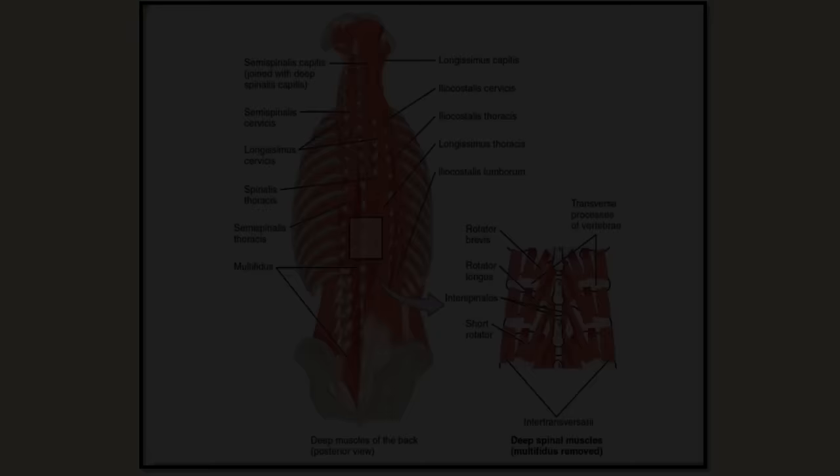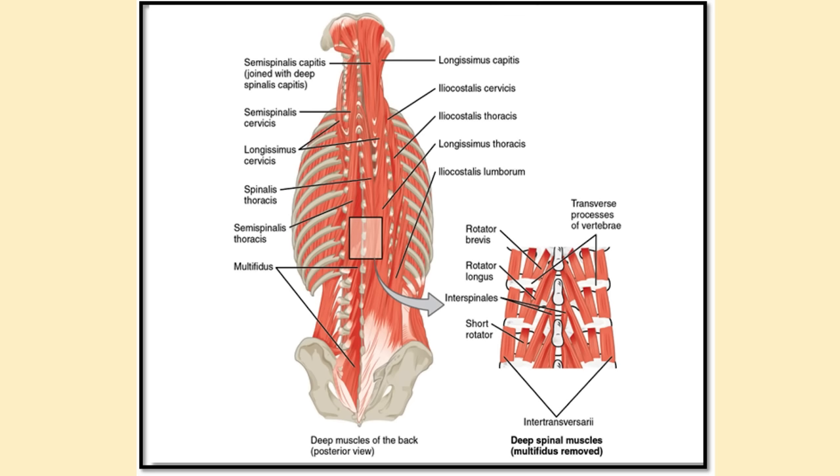These muscles — the intertransversarii, the interspinalis — they're so small, but they have four times the amount of sensory component than standard skeletal muscles. They've got to be used for proprioception — your body's position in space.